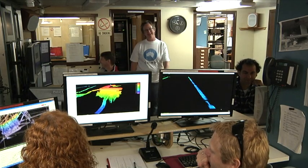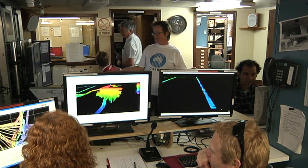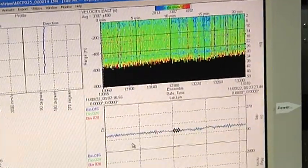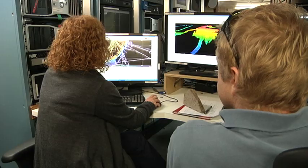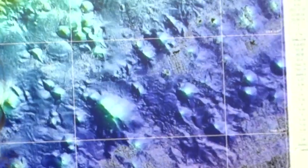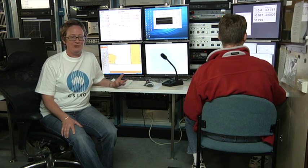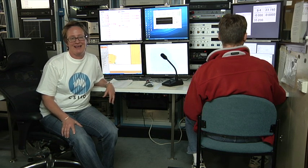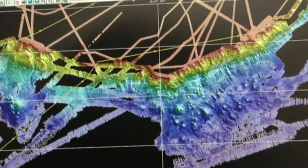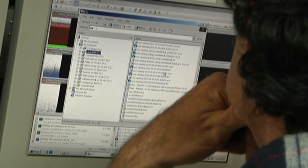We rely on computers to run our sensors and help us look at our data. This is the ops room, and you can see there are lots of computers. I use these computers to analyse the water samples and all of the data that the ship has collected. Then we can make a map to show where the currents have travelled. And then there's the hard bit — we need to work out why.